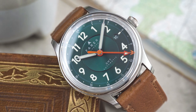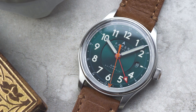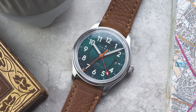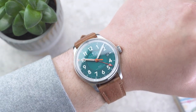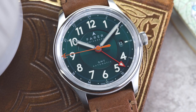Turning to the rest of the watch, the Lander's case measures 39.5 millimeters in diameter with a 45 millimeter lug-to-lug and a thickness of just 10.8 millimeters. With dimensions like these, the watch wears rather nicely on the wrist, and thanks to the shorter lug-to-lug distance it will fit a wide range of wrist sizes.